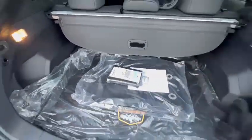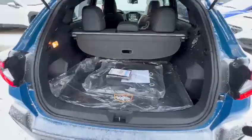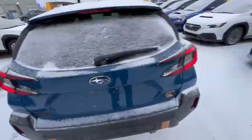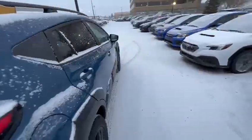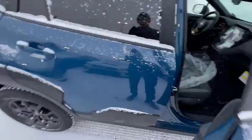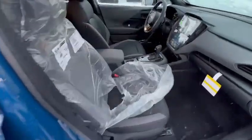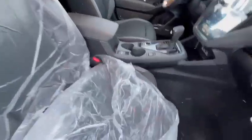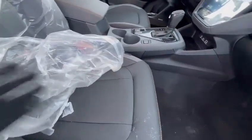The privacy cover is included in the Onyx, the Limited, and the Wilderness package. The upholstery for the Crosstrek Wilderness is a special material — they call it the all-weather soft material. So if you spill things, it's very easy to clean.